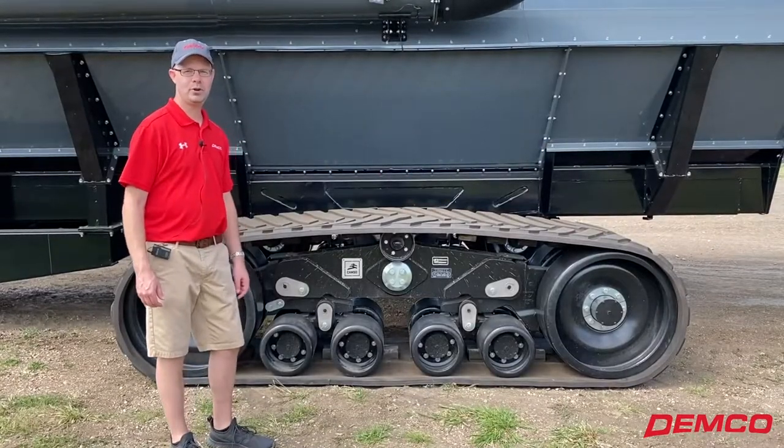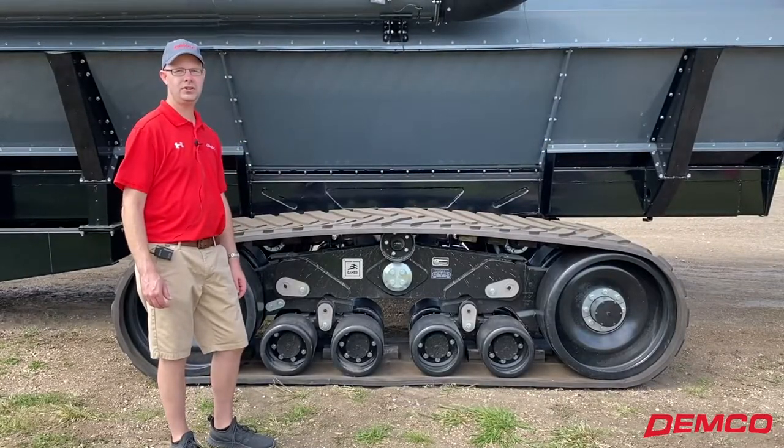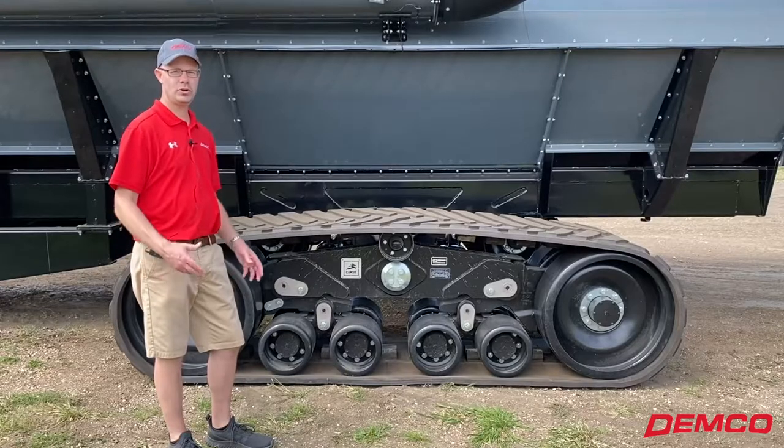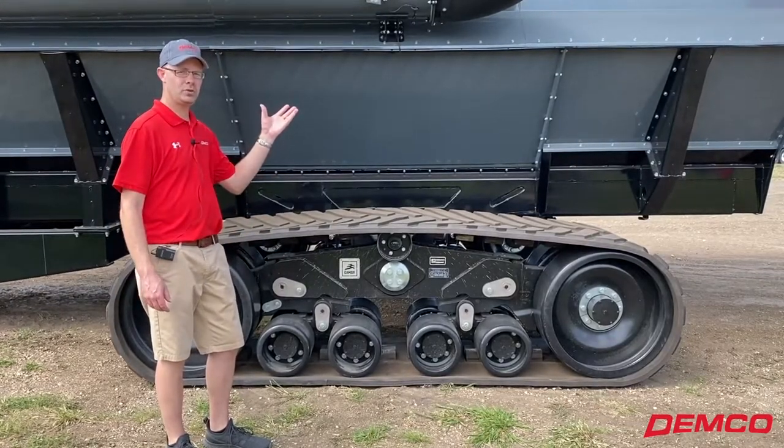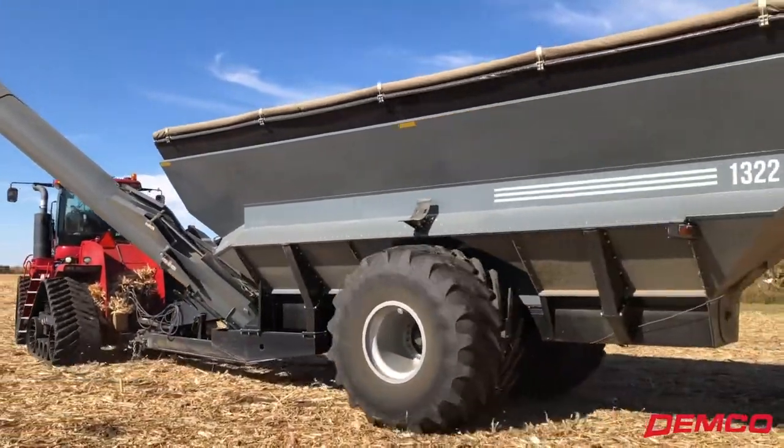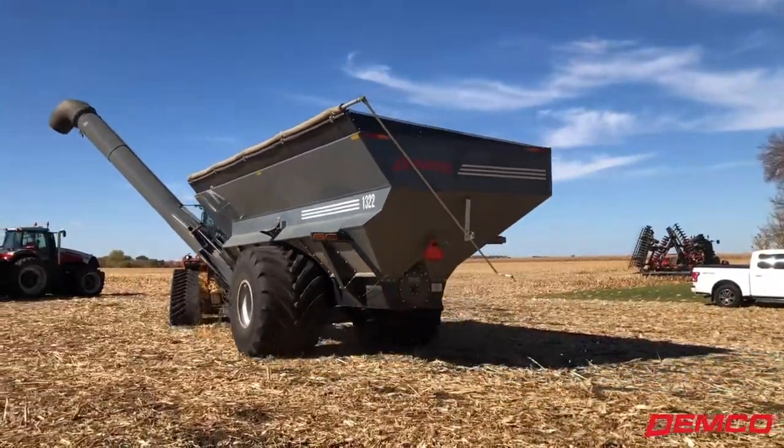Hey everybody, Benji from DEMCO. We're at an event here at a dealer in Salem, South Dakota today showing our DEMCO products. Got our grain carts here — this is the model 1322. I wanted to talk about the CAMSO track system just a bit.